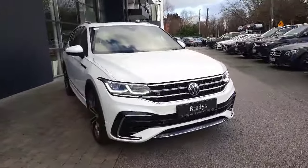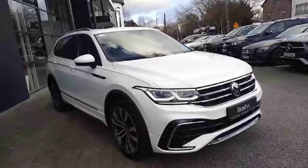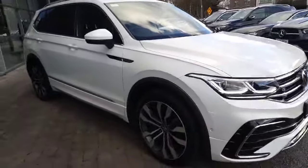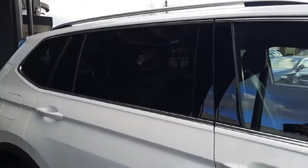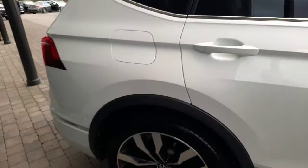This car has seven seats. It'll come with a warranty and will come serviced. All trade-ins are welcome and we also offer finance packages. This car also has rare tinted glass.